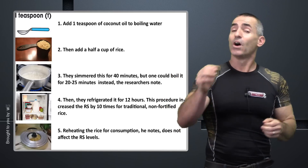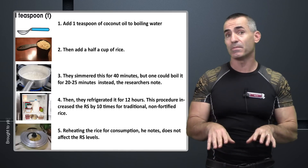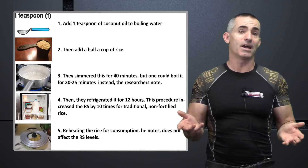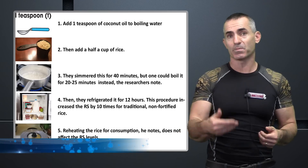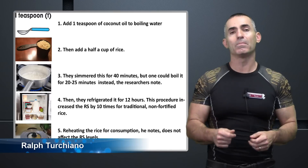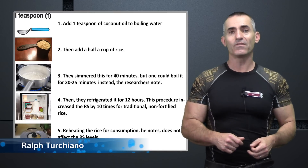Bon appétit. Ralph Turchiano signing off. I'm going to link down to the American Chemical Society's announcement regarding this research — they'll explain it in a little more detail — but I'll leave the cooking method down below and keep it simple.